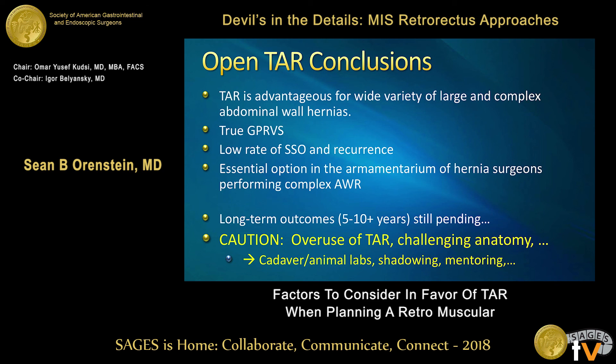To conclude: TAR is advantageous for a large variety of wide and complex ventral hernias. It truly represents giant prosthetic reinforcement of the visceral sac. If you're embarking on complex abdominal wall reconstruction, it's one of the essential options in your armamentarium. That said, I do think there is an overuse of TAR — the anatomy is challenging, so I encourage people embarking on this to go to courses, spend time in the cadaver lab, do some shadowing and mentoring, so we can optimize and do the best repair for our patients. Thank you very much.